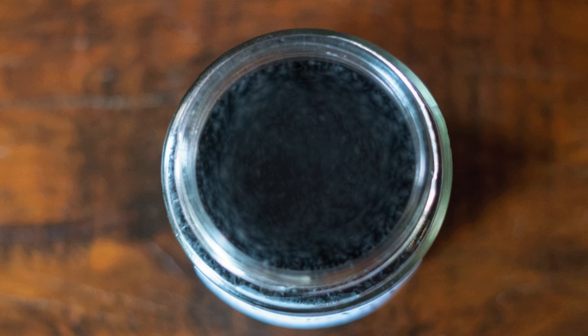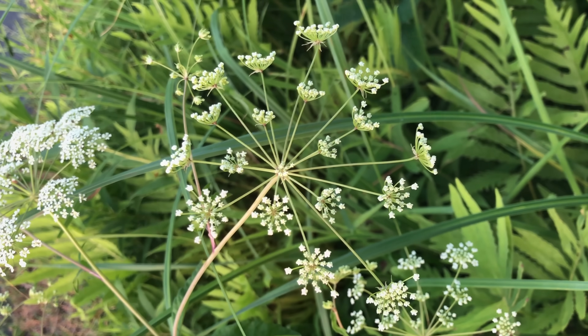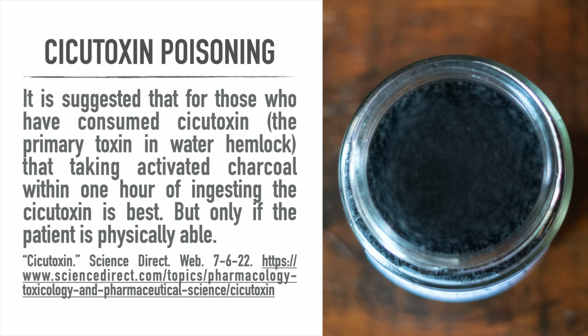I read a case report of a young girl who had consumed poison hemlock. Two of the things they did at the hospital were giving the girl activated charcoal and using what is called a gastric lavage — also known as pumping of the stomach. But that's poison hemlock. What about water hemlock with its cicutoxin? It is suggested that for those who have consumed cicutoxin, the primary toxin in water hemlock, taking activated charcoal within one hour of ingesting it is the best opportunity, but only if the patient is physically able. And obviously you want to get to the hospital as fast as you can so medical professionals can help you.